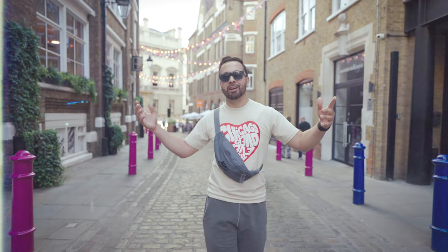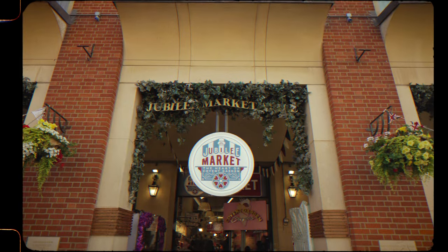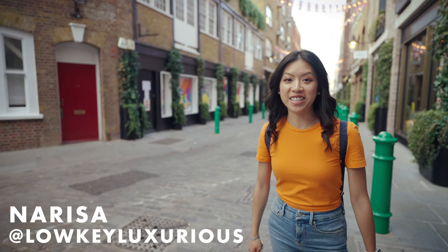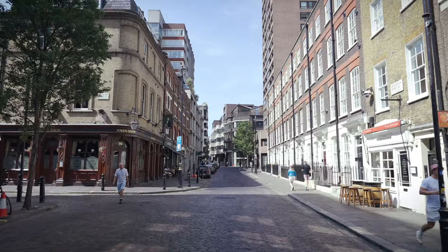Let's explore Covent Garden. Covent Garden is located in the West End of London. It overlaps two official boroughs, Camden and the City of Westminster. Nearby districts include Soho, Bloomsbury, and Holborn.